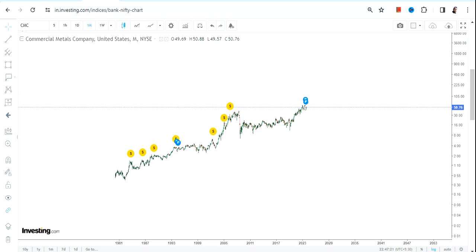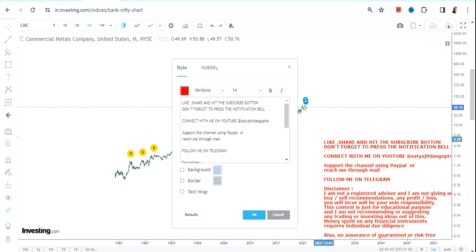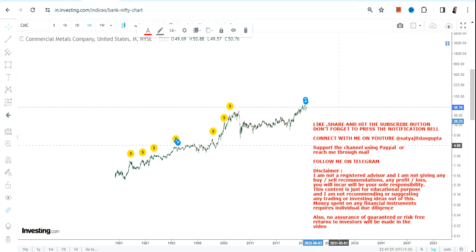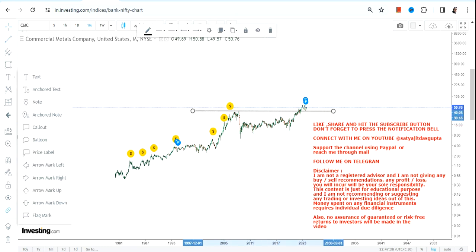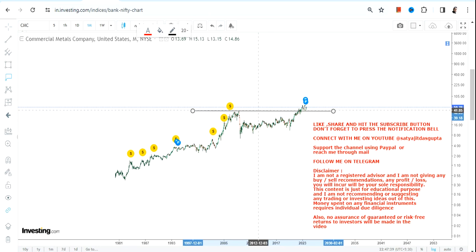Looking at the long-term chart of CMC stock, a big price breakout has already happened. This breakout is very significant because it is happening after 2008 — so you have to take this breakout very seriously, as it is happening after 15 years.